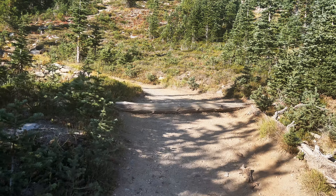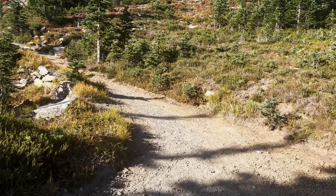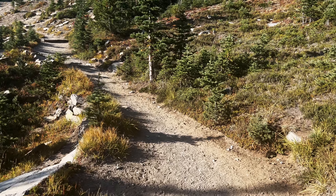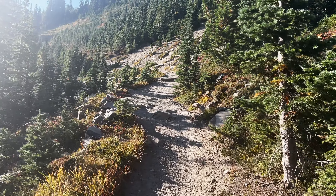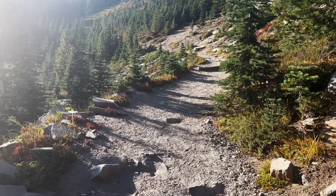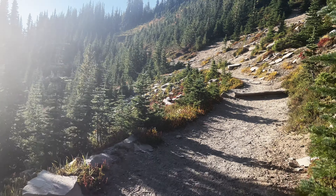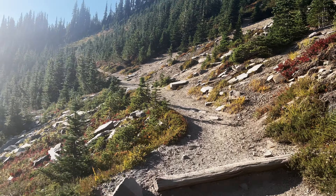Hiking through a true, genuine alpine wonderland. Oh, this is so beautiful. Now this is an alpine wonderland.